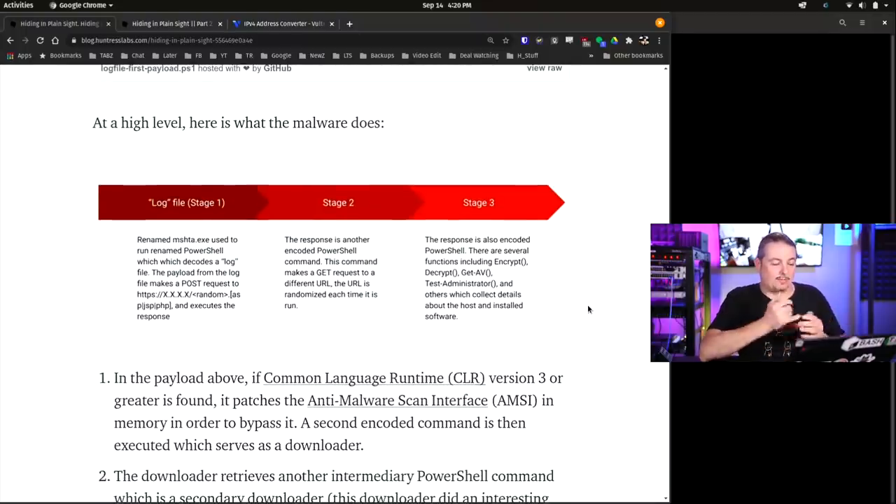What does this malware do at a high level? Stage one is the log file. Then, the renamed mshht.exe is used to run renamed PowerShell, which decodes a log file. The payload from the log file makes a POST request to a random URL ending in .pgssphp and executes the response. The response is another encoded PowerShell command. This command makes a GET request to a different URL, and the URLs randomize each time. Stage three - the response is also encoded PowerShell. There are several functions including encrypt, decrypt, git, AV, test administrator, and others, which collect details about the host and internal machines.